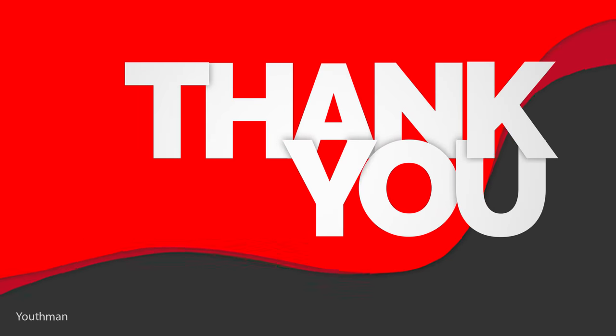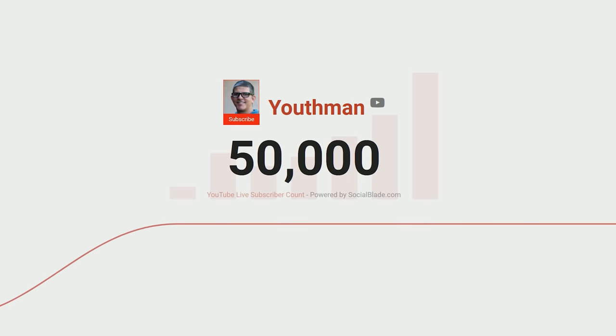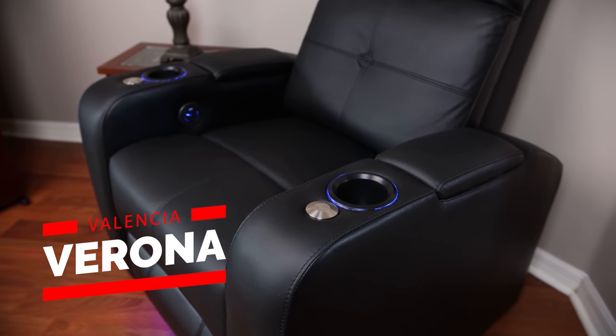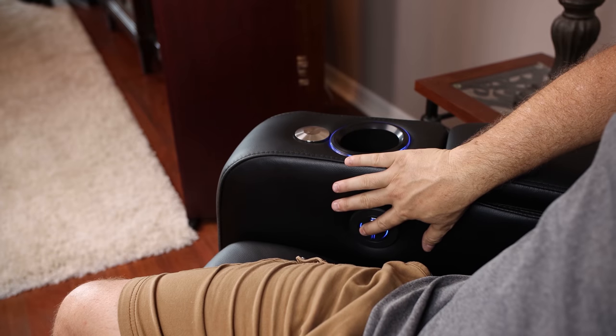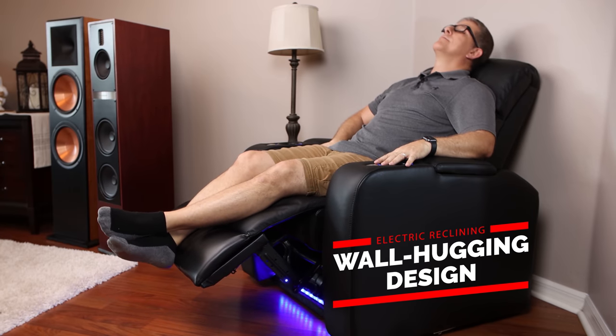Before I answer those questions, I want to say a huge thank you to you guys. As of two days ago, we hit 50,000 subscribers here on the Youth Man channel, and I am super grateful and feel very blessed to have you guys along my journey on this YouTube platform. As a way of saying thank you, I'm giving away a brand new Valencia theater seat valued at $850. Stay to the end of this video and I'll share how you can enter.